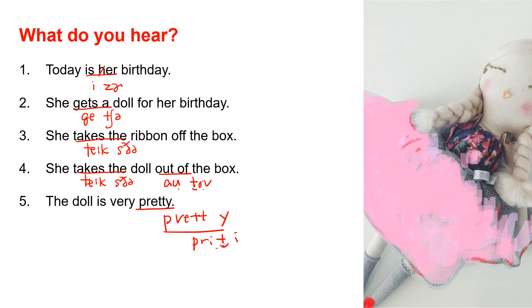Let's read the sentences again. Today is her birthday. She gets a doll for her birthday. She takes the ribbon off the box. She takes the doll out of the box. The doll is very pretty.